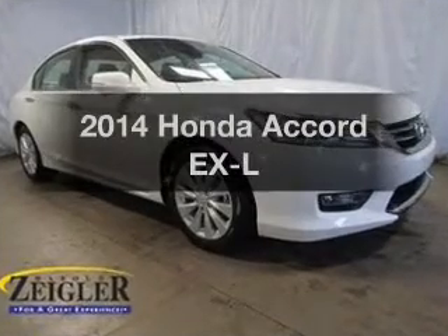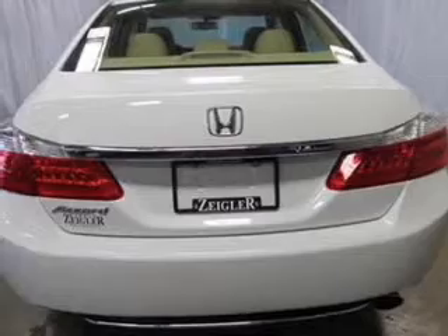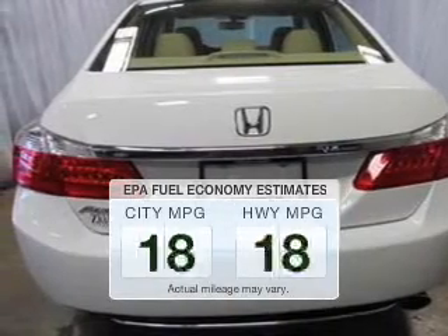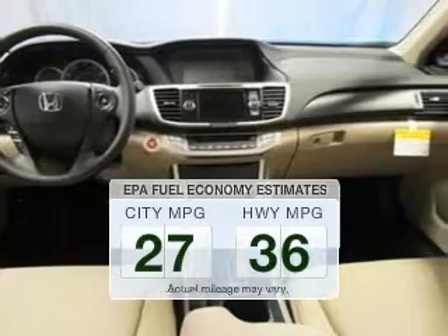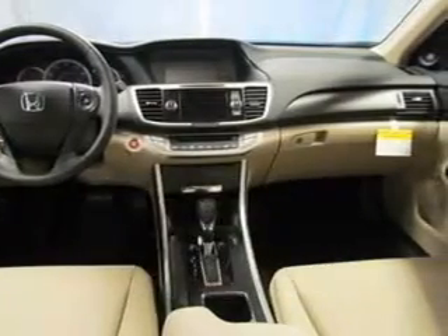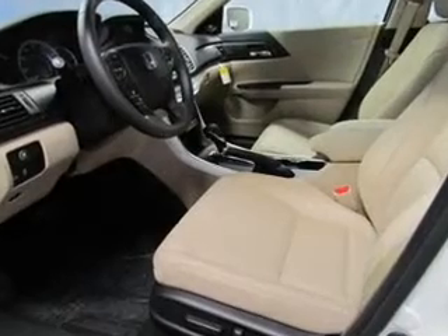Check out this 2014 Honda Accord. If you're looking for an automobile with great attributes, look no further. Better gas mileage means better long-term driving, and this ride delivers with a great low fuel consumption rate. The powertrain includes front-wheel drive with an efficient four-cylinder engine that responds smoothly to its automatic transmission.